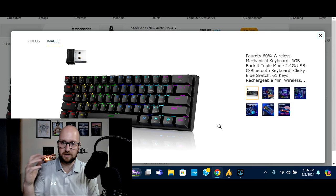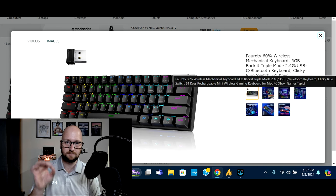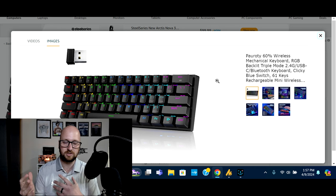Next on the list we have an RGB wireless mechanical keyboard. This is a multi-section RGB that's backlit so you can customize what sections are what color. These are the clicky-style buttons so they will make noises when you push them — they are not the silent ones. These are the ones with the blue switch.